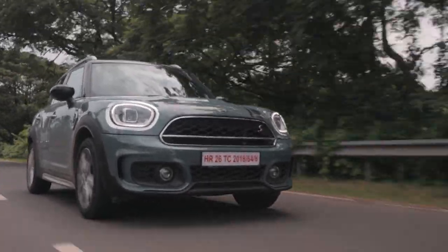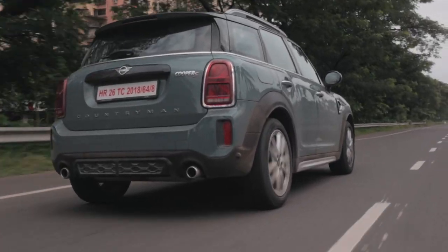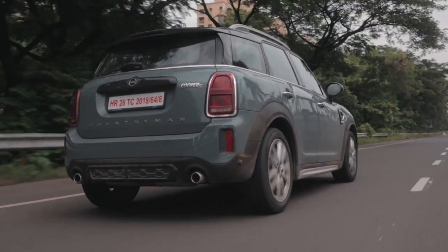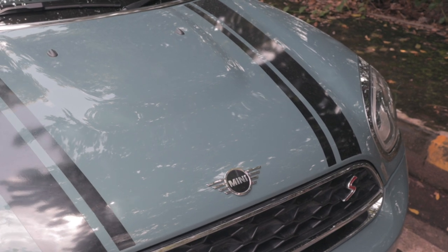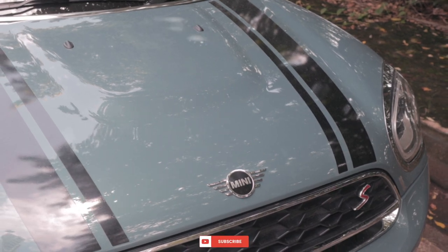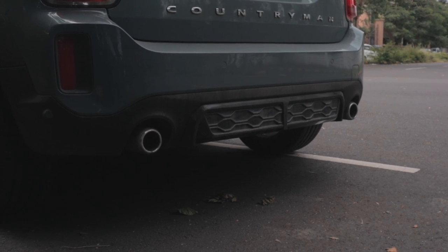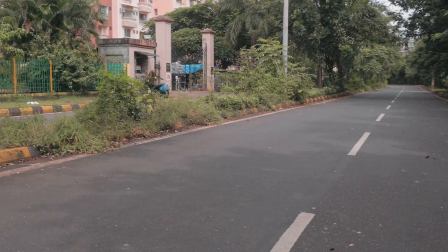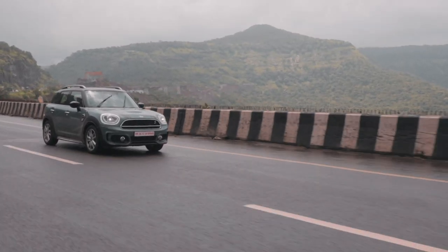The Countryman is not actually based on the Cooper platform but rather on the BMW X1 platform. That goes to show how well MINI has calibrated the Countryman to feel like a MINI product because it doesn't feel anything like an X1. The engine is shared with many cars in the BMW MINI alliance like the 1 Series, 2 Series, X1, Cooper, and 3 Series. The 2.0L turbo 4 produces 190hp and 280Nm of torque. The gearbox is a 7-speed DCT unit but is definitely not as snappy or responsive as it is in the Cooper.